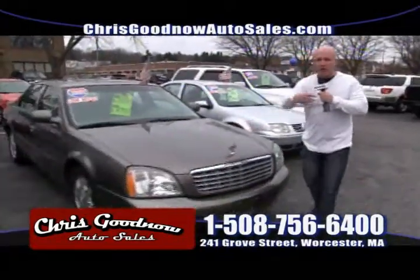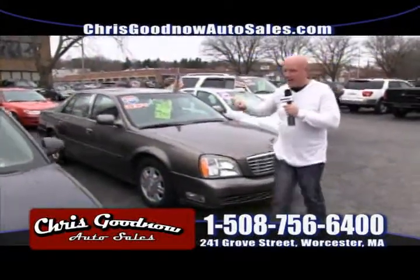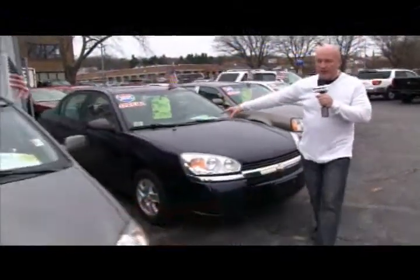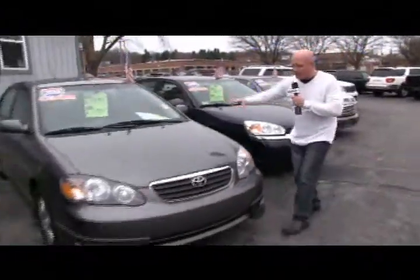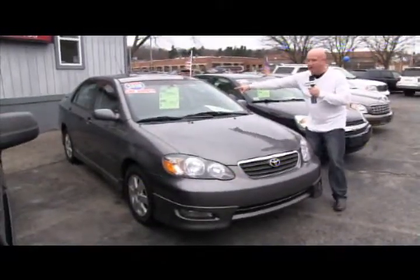This Cadillac is still here — nice, nice, low miles. 70,000 for an 03 for $8,900. An 05 Chevy Malibu for $7,900. We've got a 2008 Toyota Corolla, just picked up — sunroof, loaded. 2008 for $11,900. Nobody touches that price.